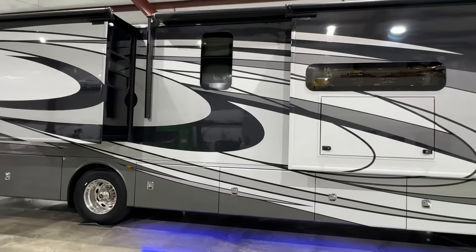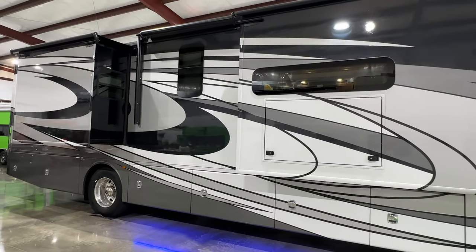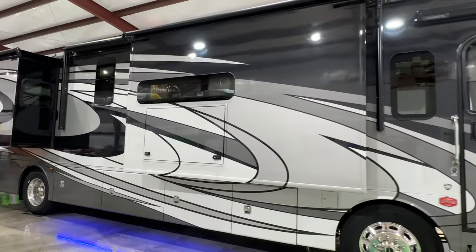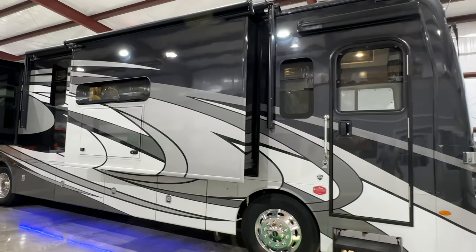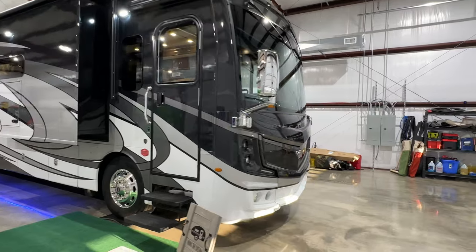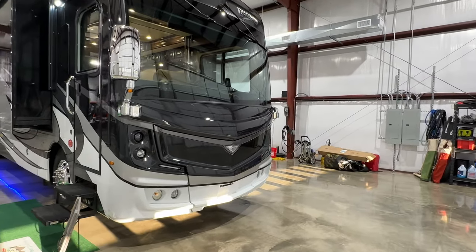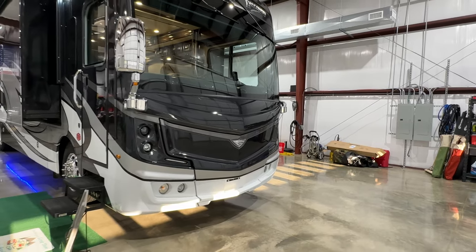It's a great motorhome. We've got the magnetic gray full body paint — beautiful paint. 22-and-a-half-inch aluminum wheels. It's got automatic headlights, which is unusual. It's about time they put them on these. And they're HID headlights — very nice.